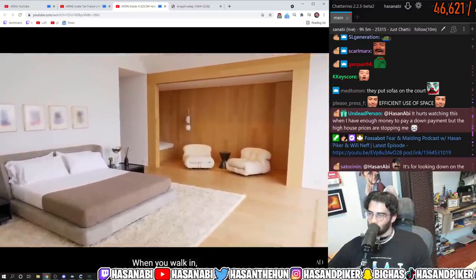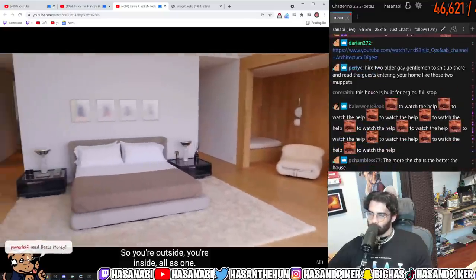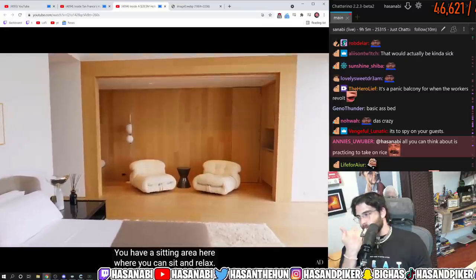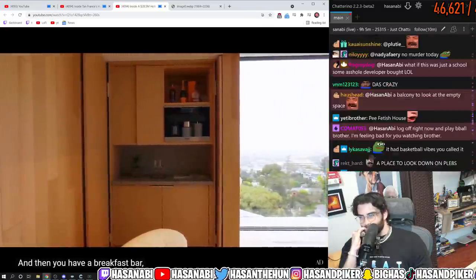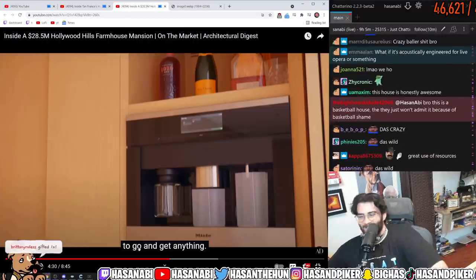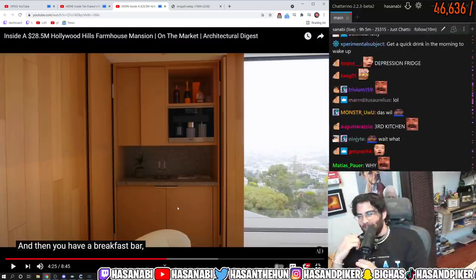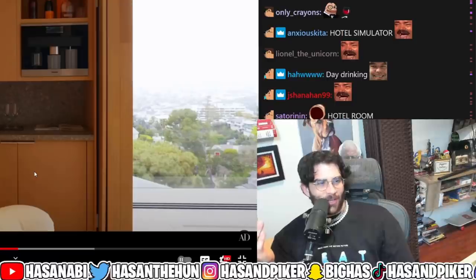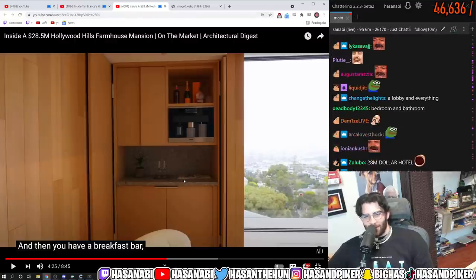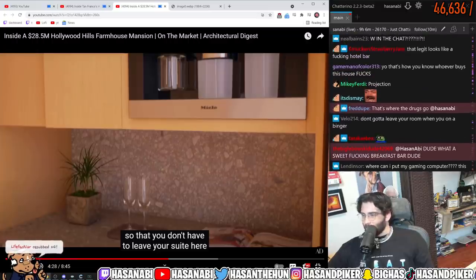So we're in the primary suite. When you walk in, the first thing you see is the view — you're outside, you're inside, all as one. The view is part of the entire ambience of the bedroom. There's a sitting area where you can sit and relax, and then you have a breakfast bar so that you don't have to leave your suite. Wait, what the f***? She said 'suite' — this is literally a hotel that they're trying to sell as an actual house. Do rich people have breakfast bars in their rooms now?